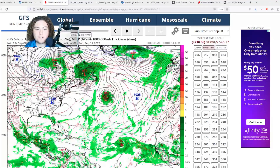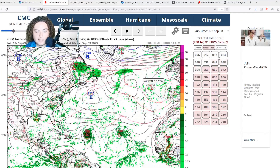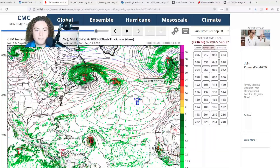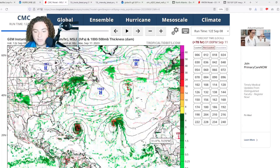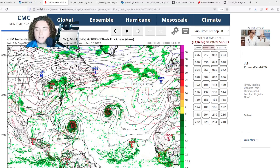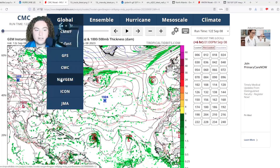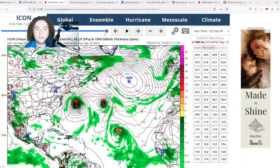Next is the CMC: it has Lee organizing and developing, then making a jog to the west before turning north and potentially leading to some impacts. There is also a new system that I'm paying attention to — and so are several models. We'll cover this new potential area of interest in another video. The main focus remains on Lee, but this new system has a potential threat towards the Antilles in the next 10 days if it develops.